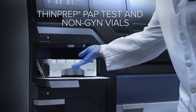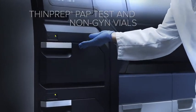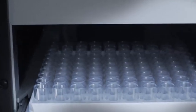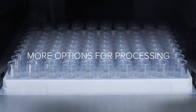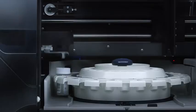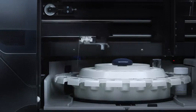ThinPrep PapTest, non-GYN, and EuroCite vials can be processed in separate racks in the same run for maximum flexibility, with the ability to preload filters and slides.